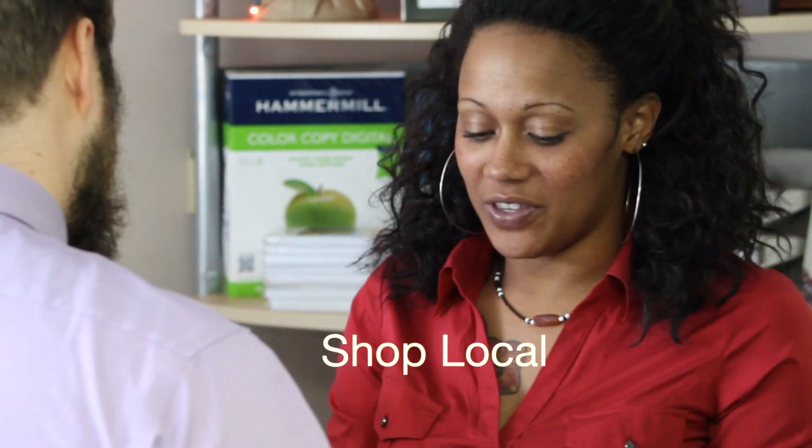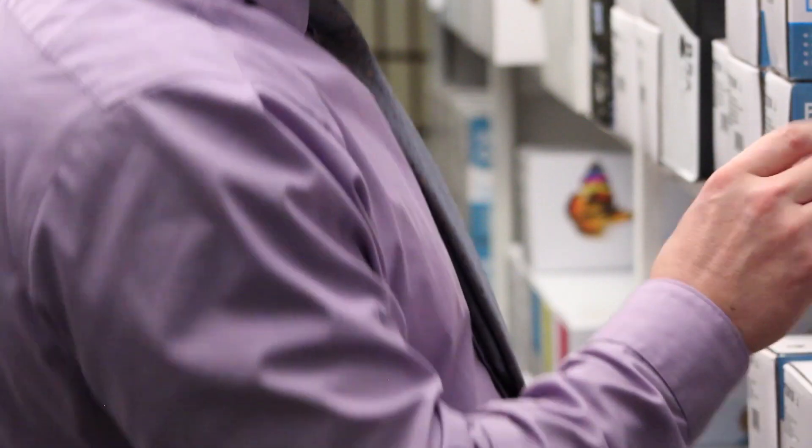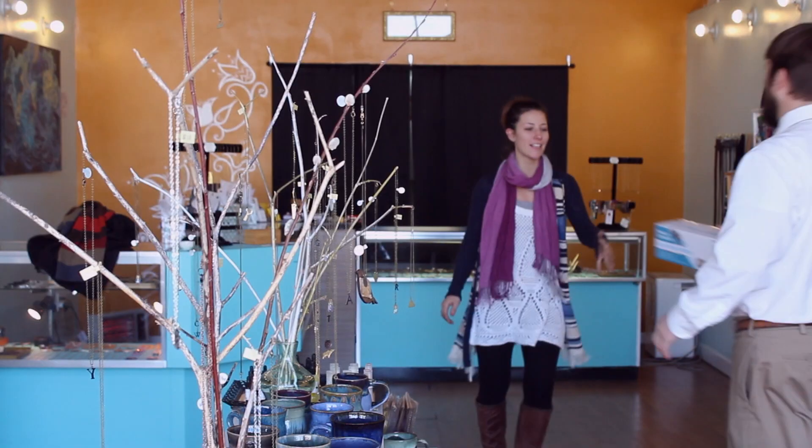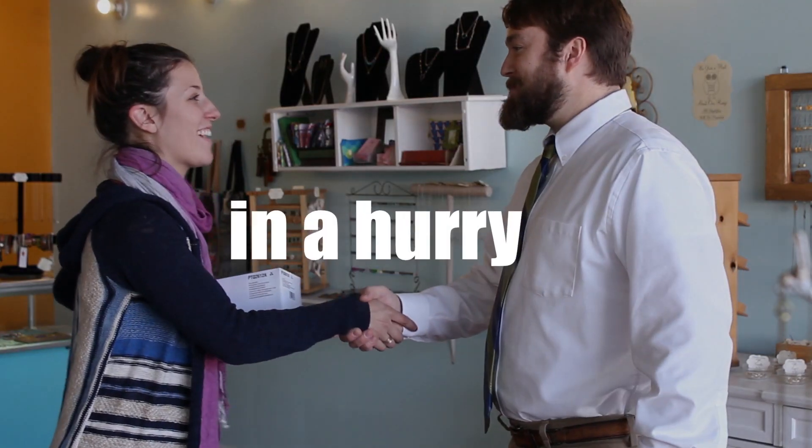Choose to shop local with us and we'll guarantee to save you money and have your products to you faster than the big box stores. If you need something same day or in an emergency situation, count on us to be there quick in a hurry.